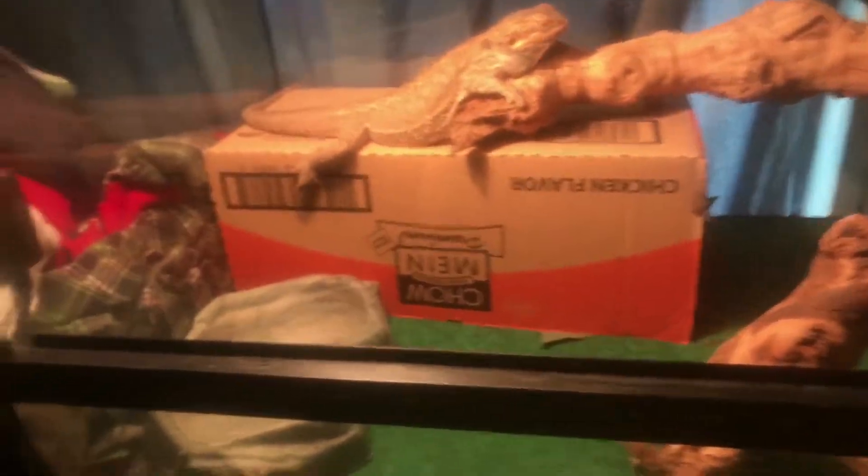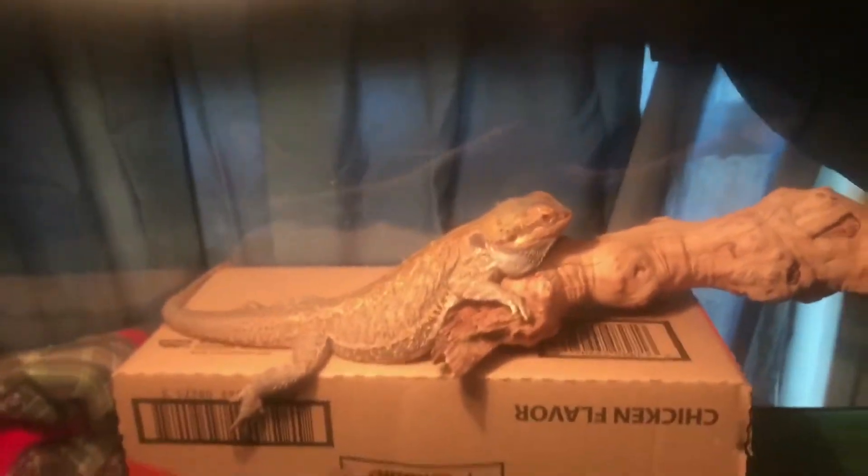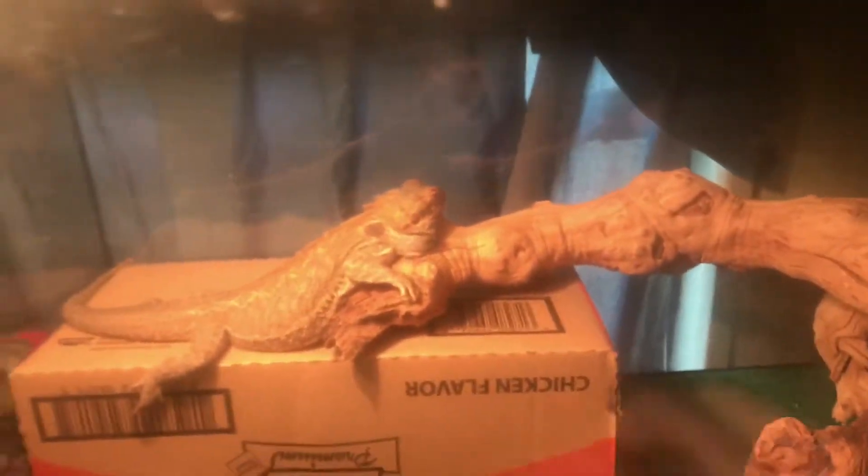She doesn't bite either, guys. She's a really nice lizard. But that's all — I will see you guys in the next video, bye!